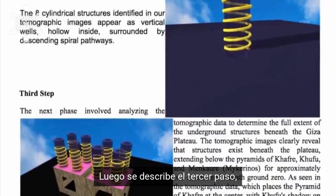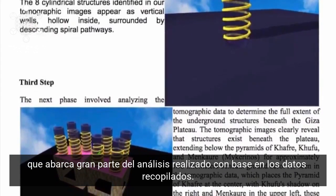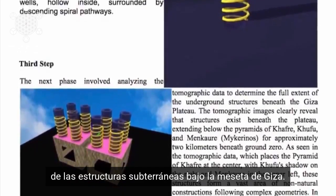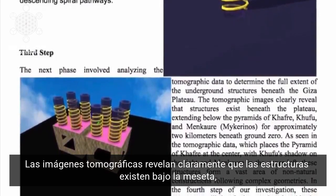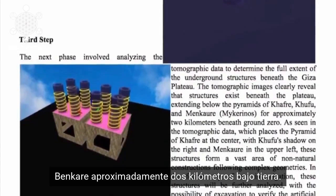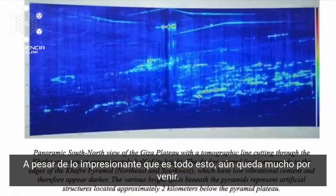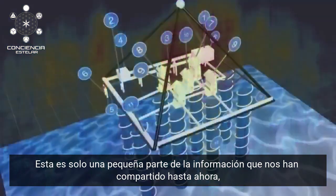It then goes on to describe the third step, which covers the analysis they've done based on all this collected data. The next phase involved analysing the tomographic data to determine the full extent of the underground structures beneath the Giza Plateau. The tomographic images clearly reveal that structures exist beneath the plateau, extending below the pyramids of Khafre, Khufu, and Menkaure for approximately two kilometres below ground. Mind-blowing as all that is, there's still more to come.